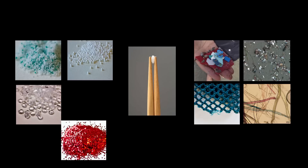Microplastics are defined as any plastic less than five millimeters, so about the size of a grain of rice. And we divide these into two types.